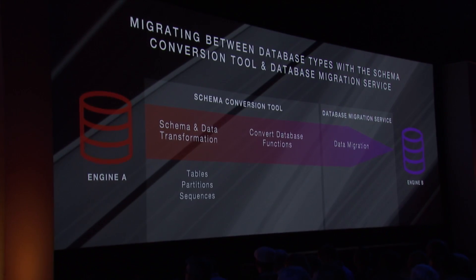The tool is free of charge, it's available today, and it's often what you have to do first when you're going to do a migration. It allows you to migrate between database engines reliably and easily. It allows you to transform the data from one database type to another.